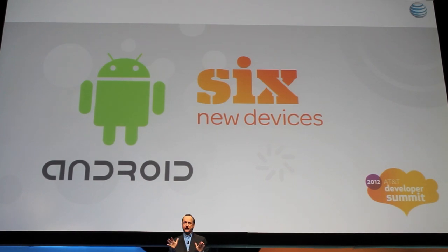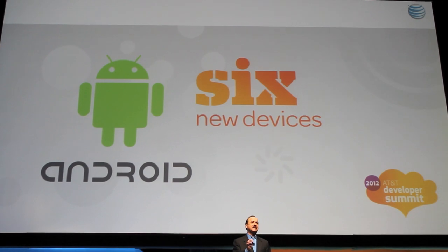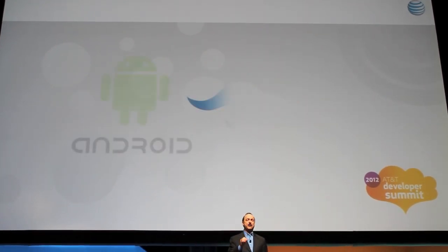Let's start with Android. Today, we're announcing six new Android devices, and they're all powered by LTE.